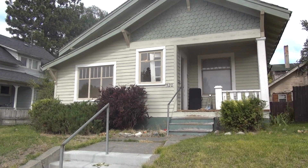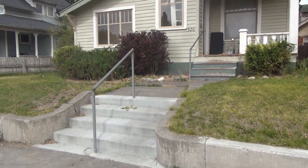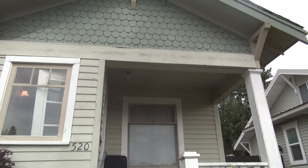Here we are at 520 H Street in Idaho Falls, Idaho. There's a view of the front of the home. There are some steps on the sidewalk leading up to the apartment, and a covered entry.